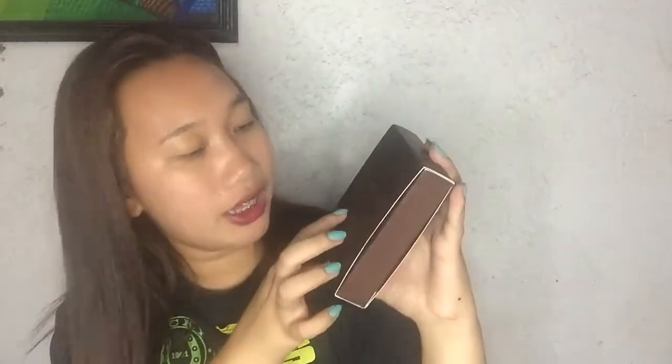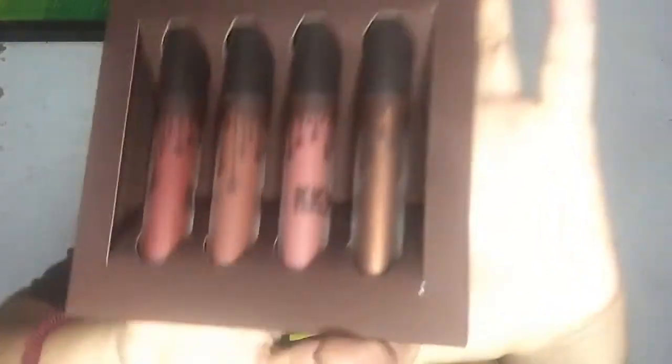Oh my god — this is one of my favorite gifts this Christmas! I have here a KKW by Kylie Cosmetics set, brought by my aunt from the USA. It has several shades — I don't want to open it again right now because I might do a separate review for this cosmetics. Here are the shades. Thank you so much to my aunt — she knew exactly what I wanted because I reacted to it when she asked me.